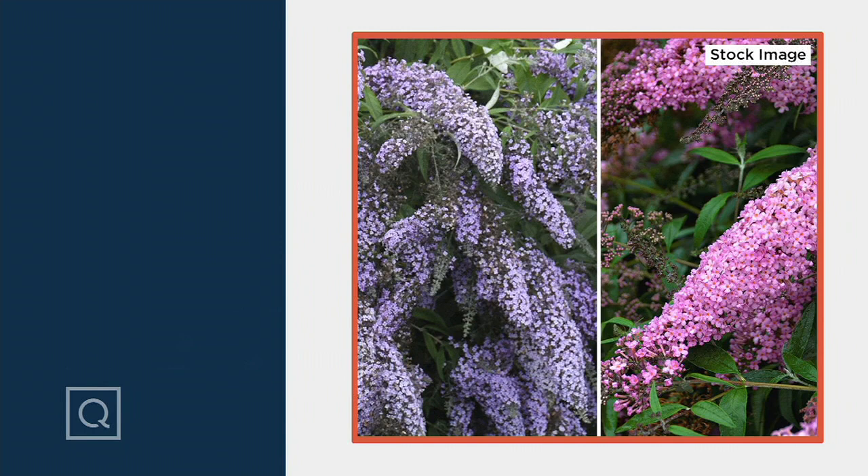Stay on the line or go to QVC.com if you want to place your order for these huge flowers with lots and lots of color, which is really spectacular. We also have some rose bushes coming up that we're going to talk about.